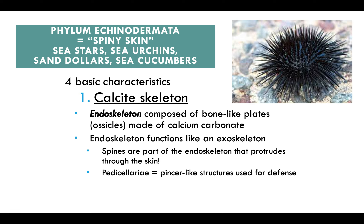The first phylum you need to know is Echinodermata. These are named for their spiny skin and include sea stars, sea urchins, sand dollars, and sea cucumbers. They have four basic characteristics. The first is a calcite skeleton — an endoskeleton composed of bone-like plates called ossicles made of calcium carbonate. This endoskeleton functions like an exoskeleton, and the spines visible on sea urchins are part of it and go through the skin.